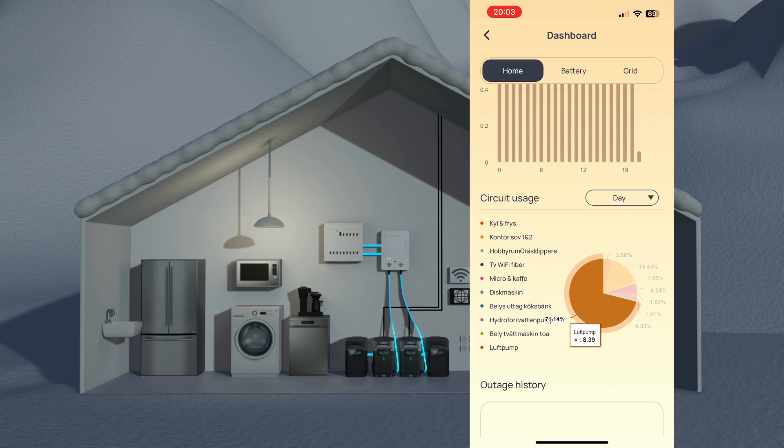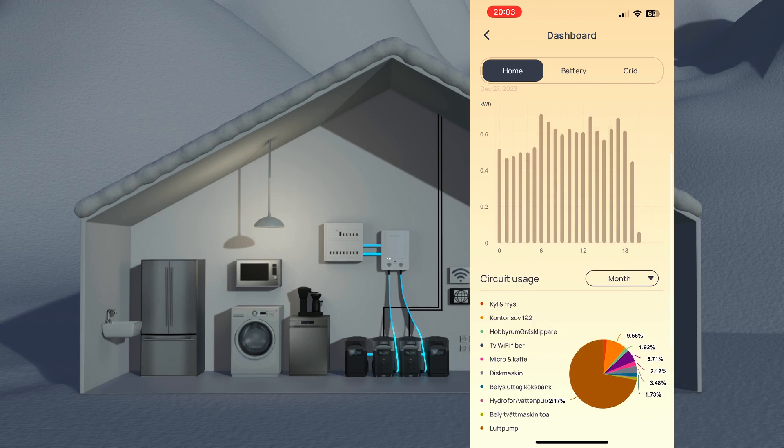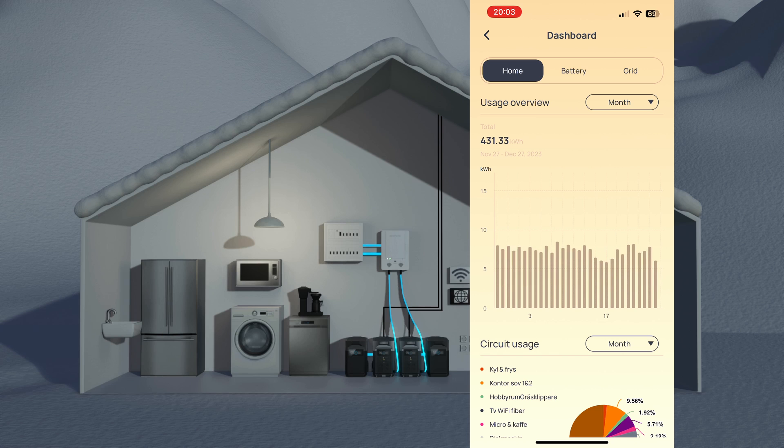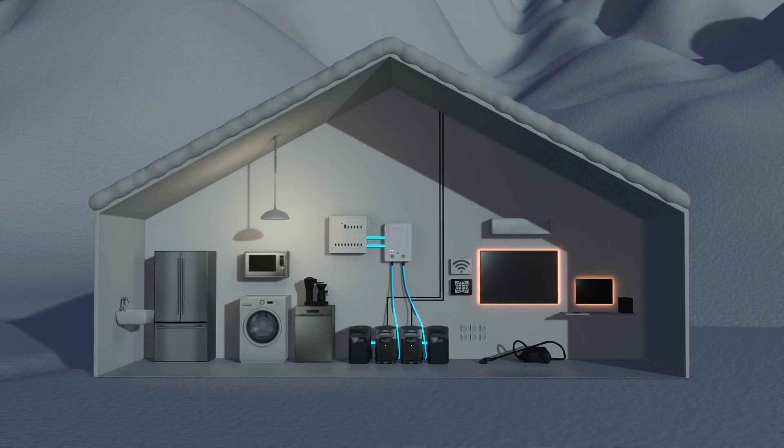If we look at the consumption for December, the heat pump has consumed the most — 311 kilowatt-hours this past month — out of a total consumption of 431 kilowatt-hours. Having a system like this when cold weather could leave you exposed is very reassuring.